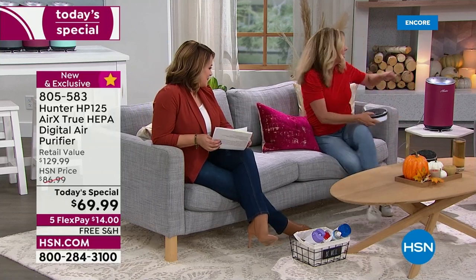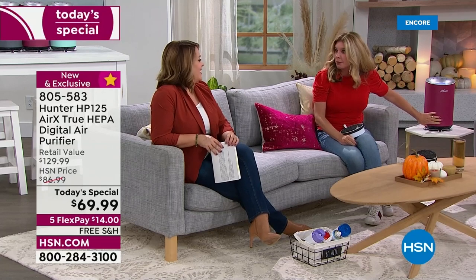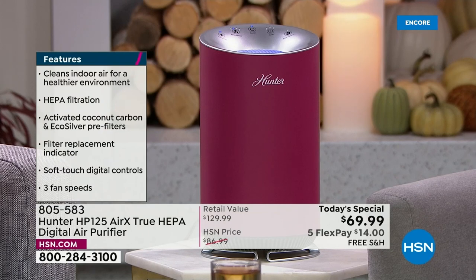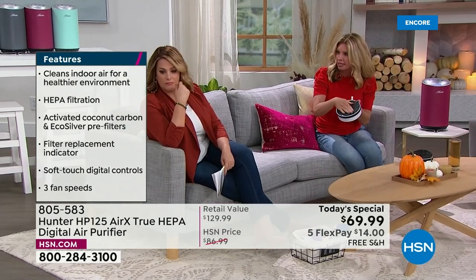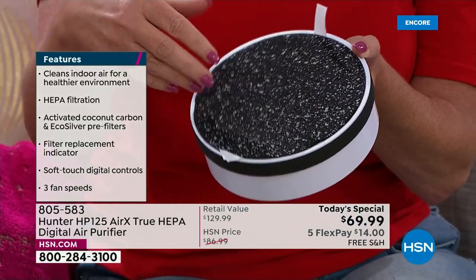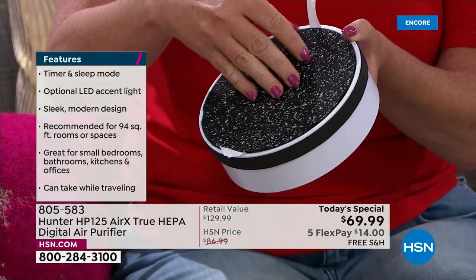The unit pulls in air from all 360 degrees. It first goes through the pre-filter, which has eco silver technology — this inhibits the growth of microorganisms and bacteria. Those live airborne particles that tend to grow on other surfaces can't grow on the filter, so it protects the filter.